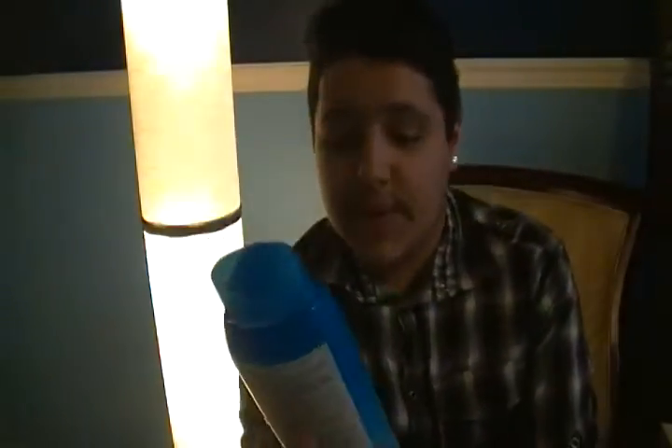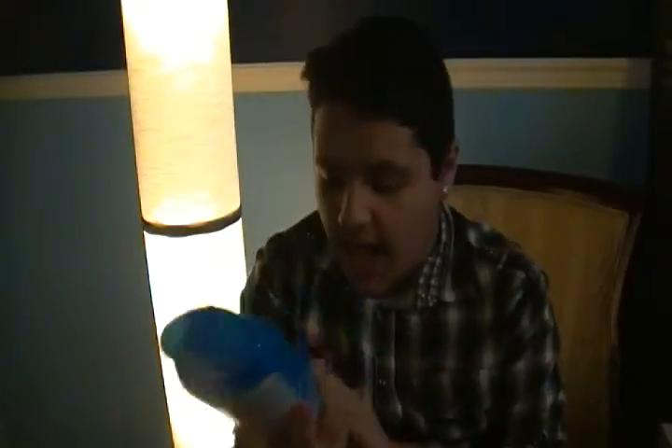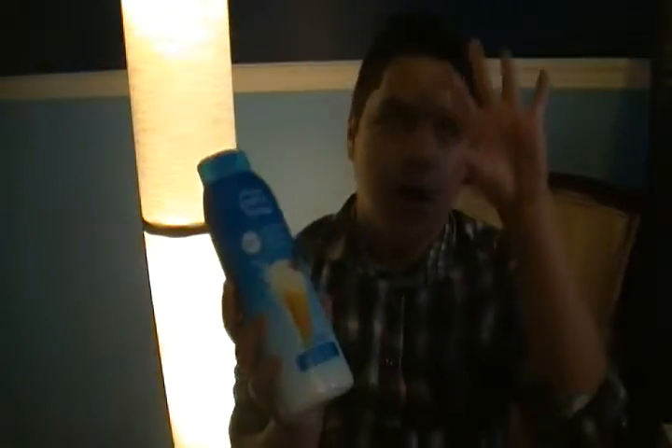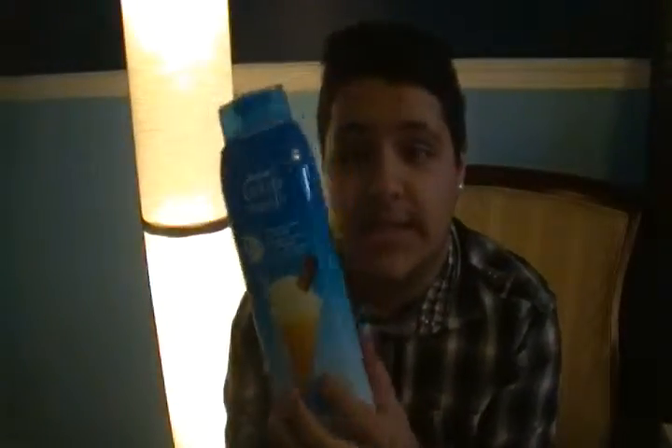Basically, it's a three-in-one: body wash, bubble bath, and shampoo. I want my whole body to smell like sweet vanilla — it smells amazing. I don't take baths, so I don't really care for the bubble bath part, but shampoo and body wash? Love this. If you want to smell incredible, buy this product.